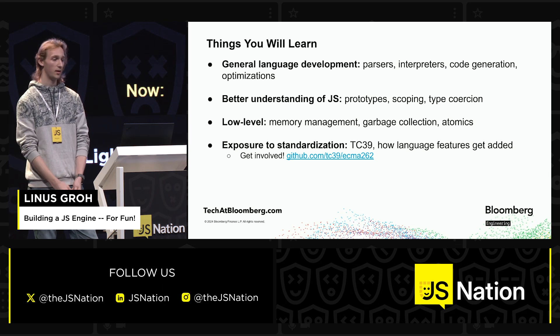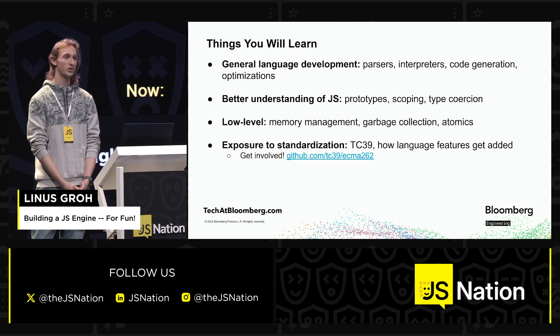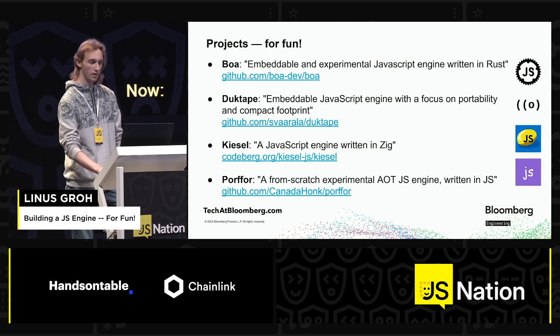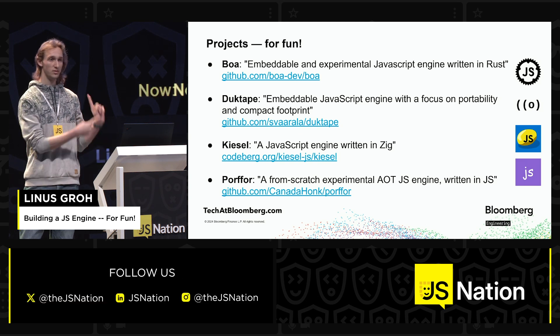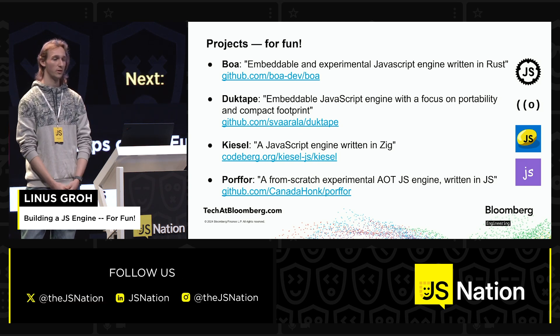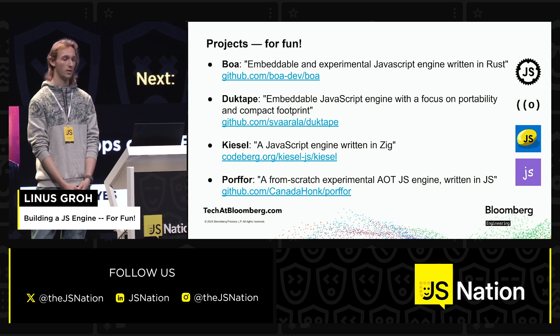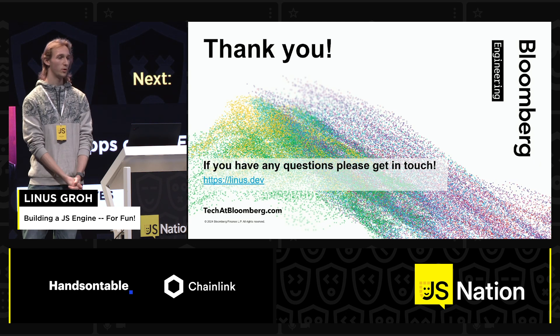I do this — I'm a delegate for Bloomberg, but I started out as an invited expert in TC39, which is the standards body. They just reached out one day and thought, yeah, this is cool what you work on — do you want to get involved? And then lastly, here's a list of a few projects that you should definitely check out if this sounds interesting to you. These all do this for fun — they don't aim to compete with V8 and all these big engines, they just do it for fun. Definitely check that out. If you have any questions, please find me afterwards or online. Thanks.